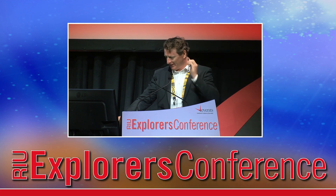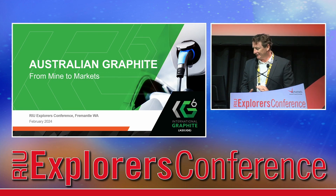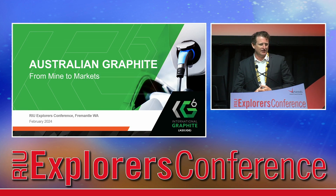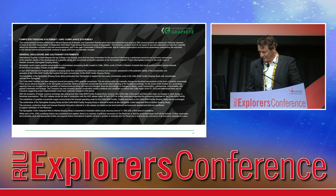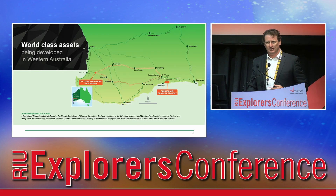Thanks everyone for showing up bright and early this Wednesday morning, and welcome everyone online. Fantastic news for us at International Graphite this week. We announced the commissioning of our first production unit down in Collie, so I'm looking forward to describing that for you. I will be making some forward statements and economic forecasts in this presentation, so please note the disclosure.